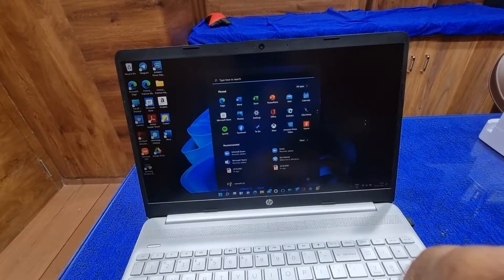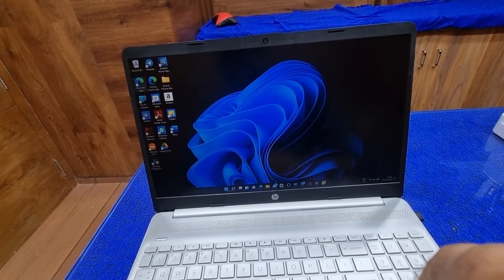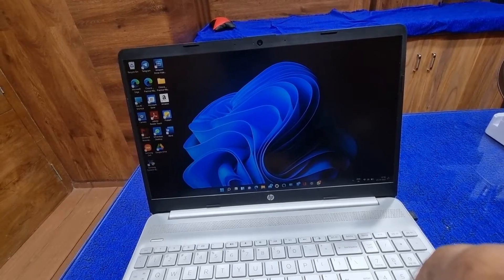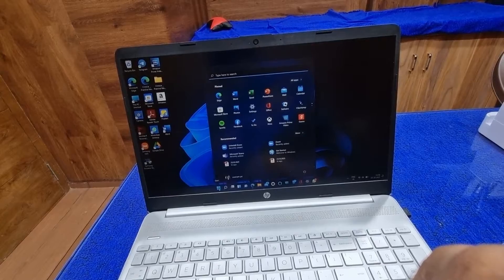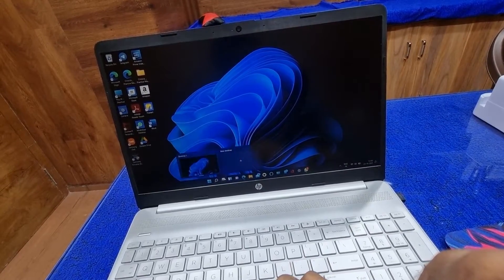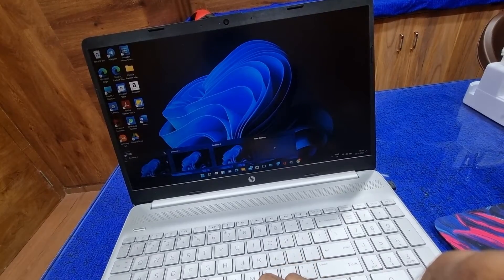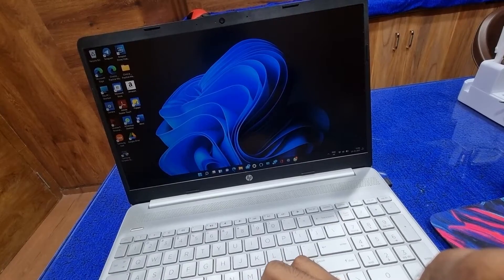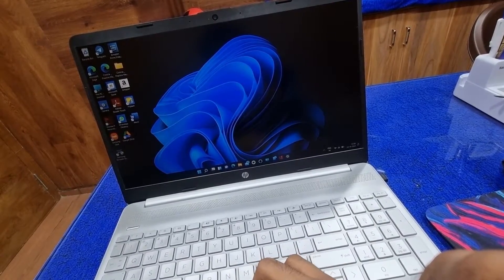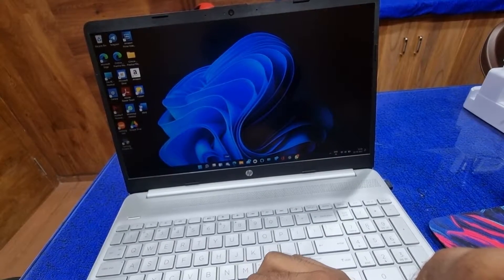The Windows 11 update is completed and installed. Let me explain my experience — the start menu looks different, they've changed the way it looks and it's nice. They've added an option for multiple desktops; you can add as many as you want. In Desktop 1 I have some tabs open, but if you open a new desktop, no tabs are open, so it's good for multitasking. There's also a chat feature here.